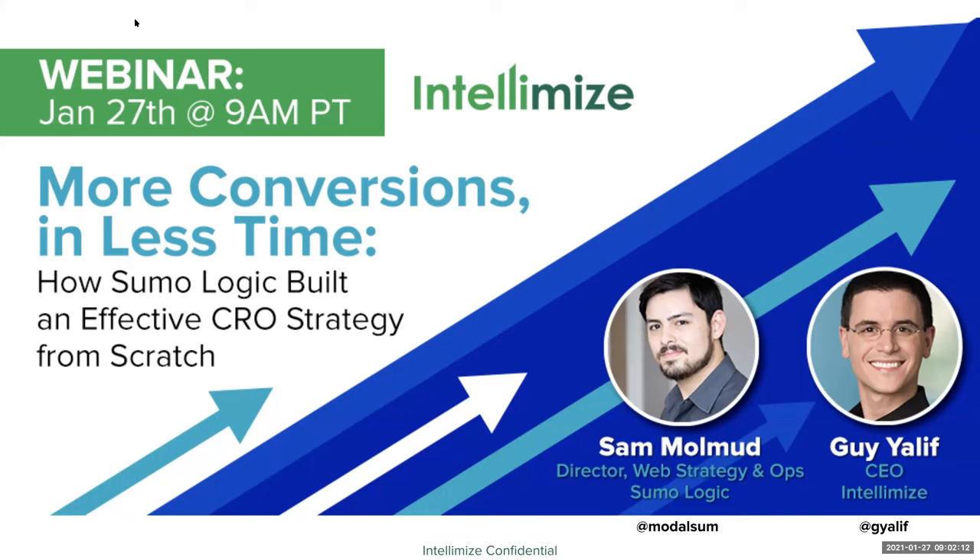Thanks, Sesame. Hi, everyone. My name is Guy Yalif. I'm co-founder and CEO of Intellimize. For the last several years, I've been putting AI in the hands of marketing and growth teams to help personalize web experiences for each unique visitor in the moment so they can drive more revenue, more customer signups, or more leads to sales.